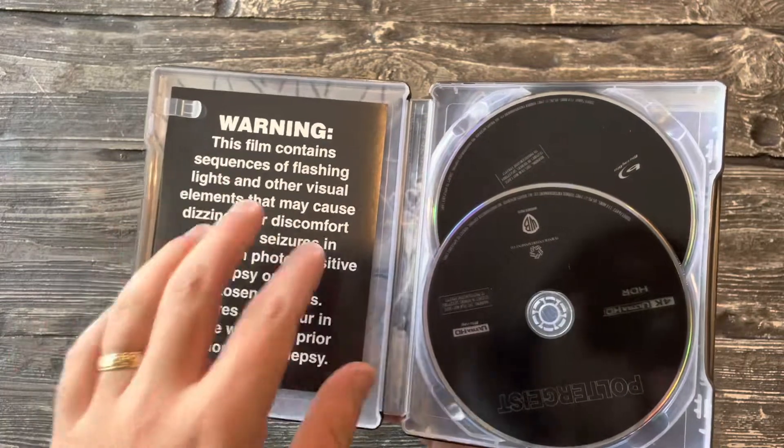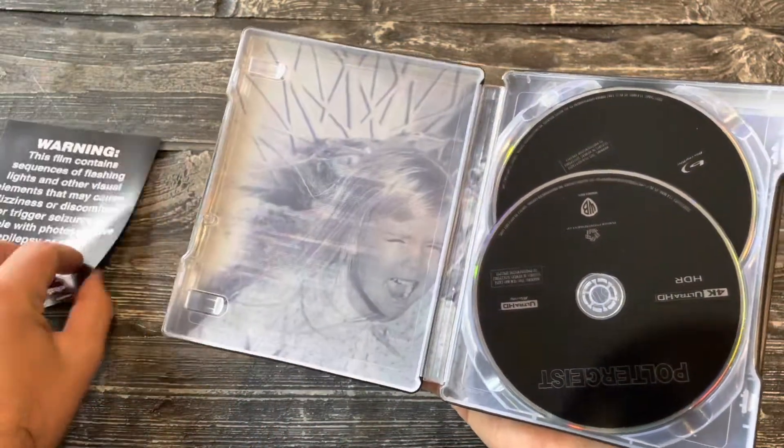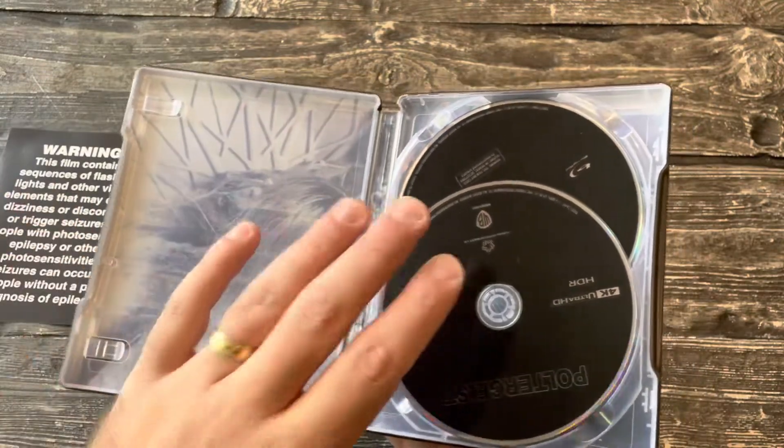Let's have a peek inside. There is a lot of flashing in this movie — a lot of crazy stuff going on. And there she is.